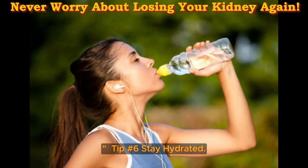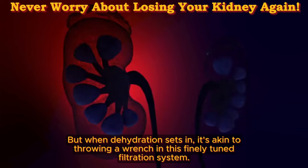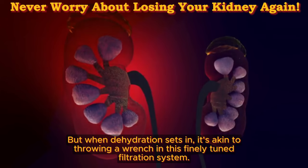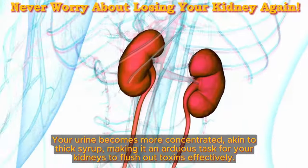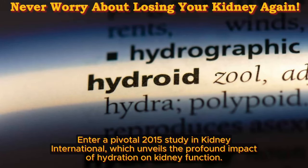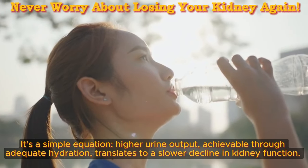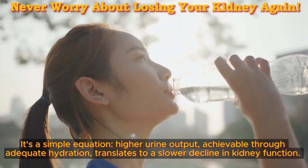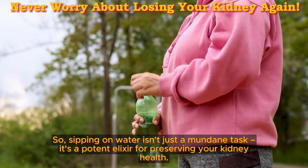Tip number 6: stay hydrated. Picture your kidneys as diligent custodians, tirelessly sifting through your bloodstream, ridding it of toxins and excess fluids. But when dehydration sets in, it's akin to throwing a wrench in this finely-tuned filtration system. Your urine becomes more concentrated, akin to thick syrup, making it arduous for your kidneys to flush out toxins effectively. A pivotal 2015 study in Kidney International unveils the profound impact of hydration on kidney function — higher urine output, achievable through adequate hydration, translates to a slower decline in kidney function. Sipping on water isn't just a mundane task; it's a potent elixir for preserving your kidney health.